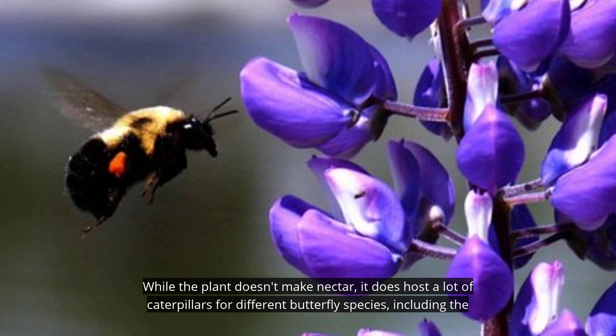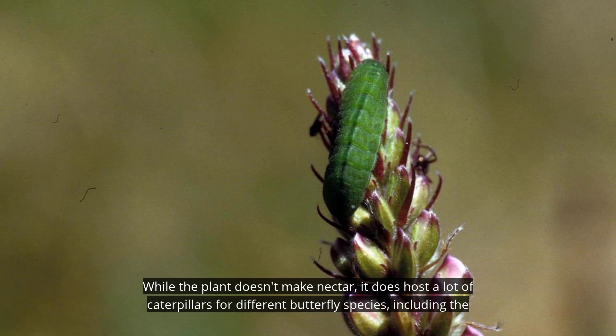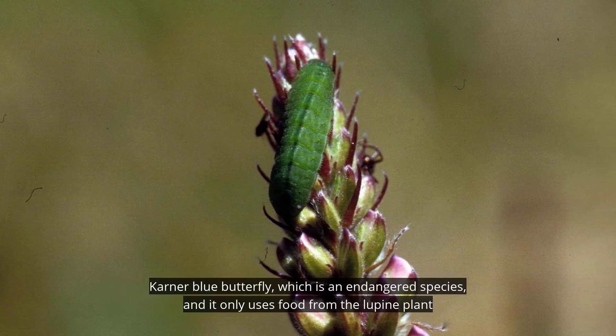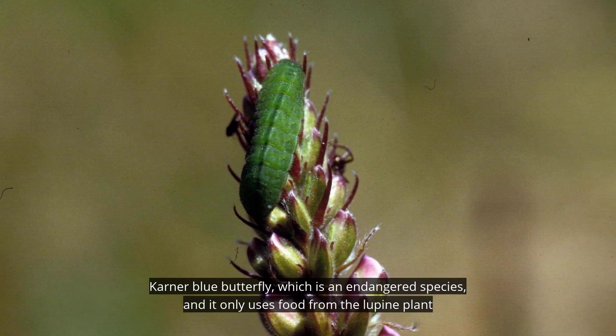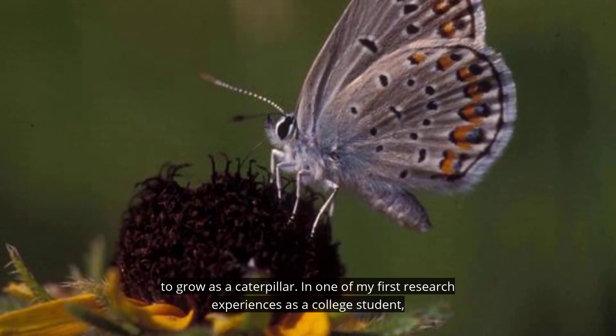While the plant doesn't make nectar, it does host a lot of caterpillars for different butterfly species, including the Karner blue butterfly, which is an endangered species. The Karner blue only uses food from the lupine plant to grow as a caterpillar.